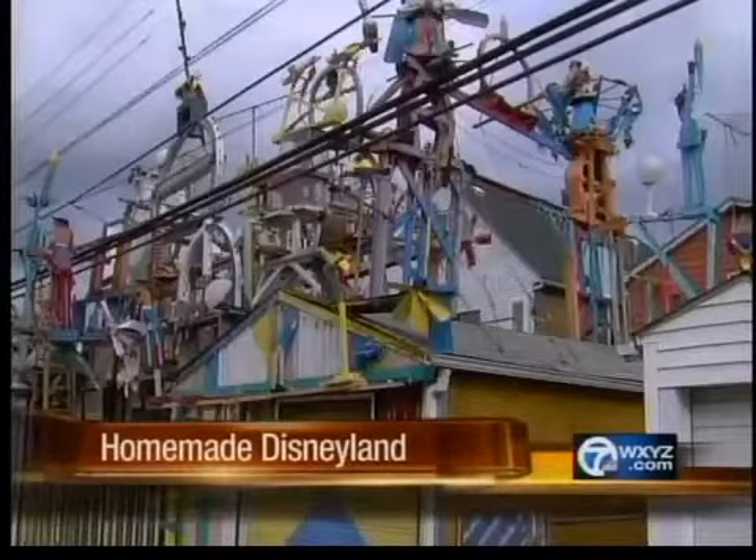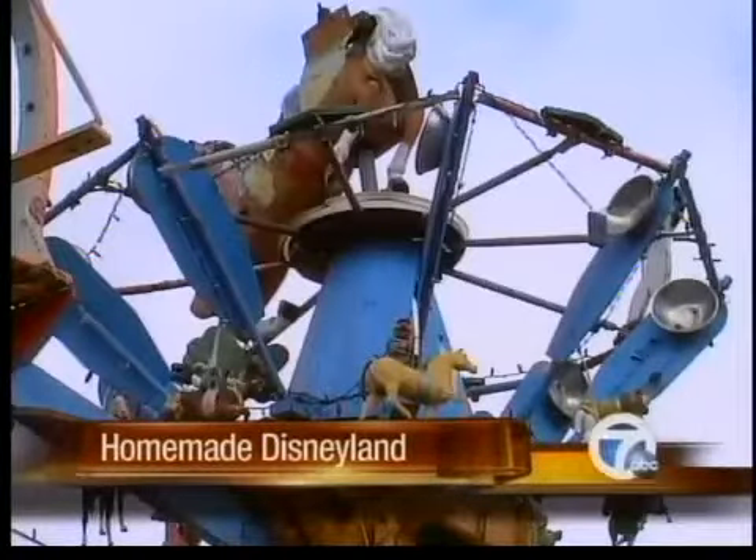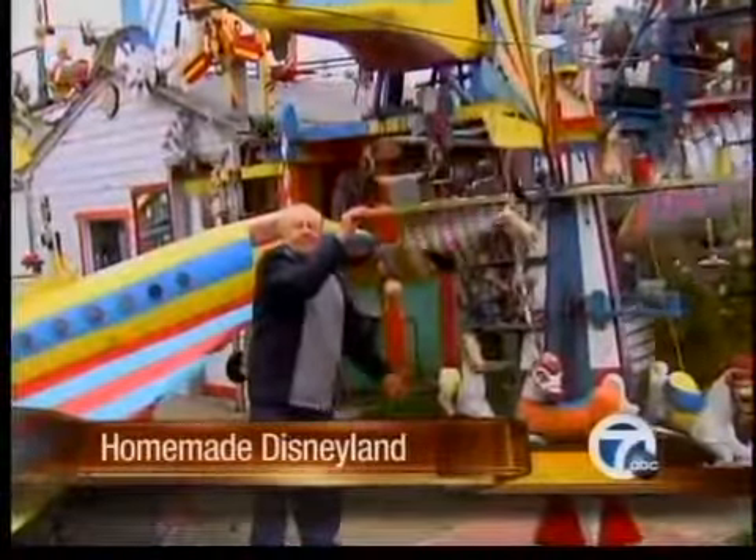Art or junk, clutter or genius — that's the job of the beholder. But for Dimitro Sherlock, none of that matters. His only job has been the joy of creating.